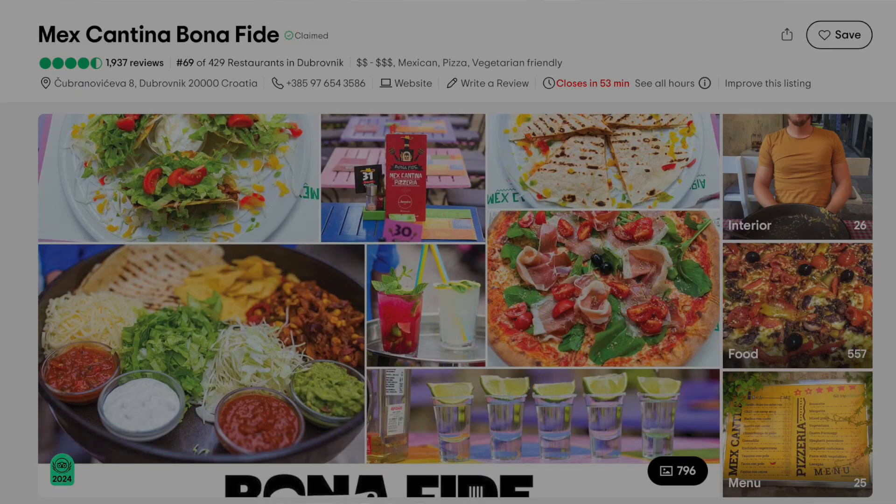And if you love Mexican food like we do, we definitely recommend Mexicantina Bonafide in Old Town. They had super delicious fresh food that was probably our favorite meal of the trip. Maybe Mexican isn't what you're thinking of for a trip to Dubrovnik, but if you're there for a number of days and want some variety, it's well worth a stop.